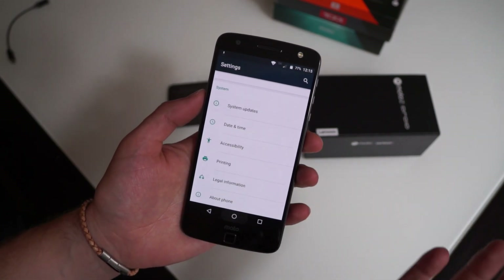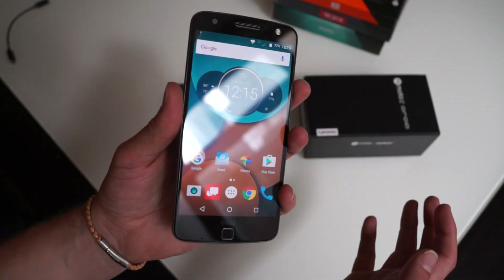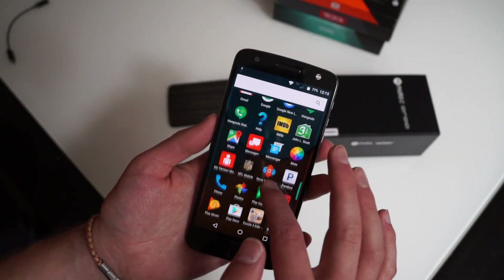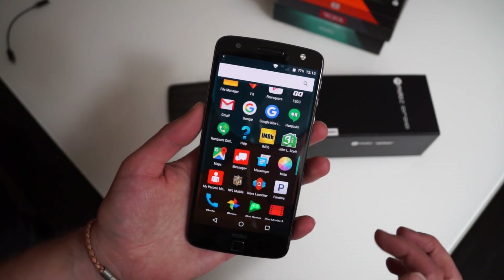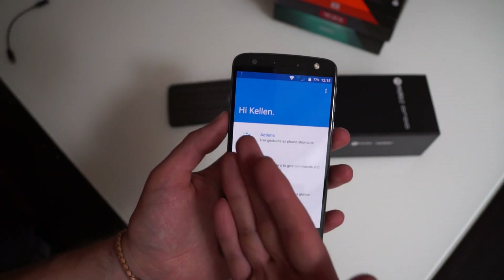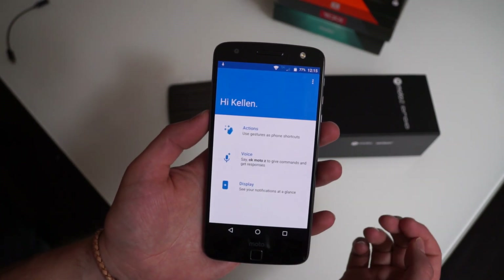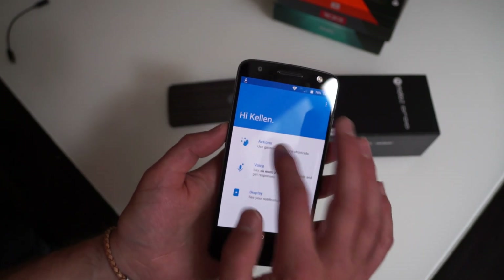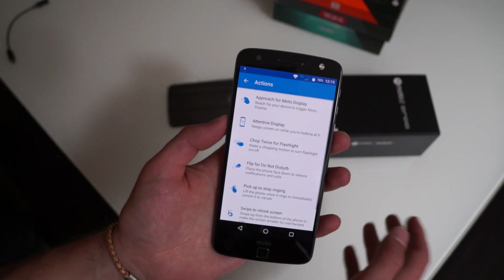Where Motorola always shines for us is in the Moto app. If we go into the Moto app, this is where you get Actions, Voice, and Display. They used to have Assist, but they took that out because Google basically built that into Android. So with Actions you have some new ones this time around.